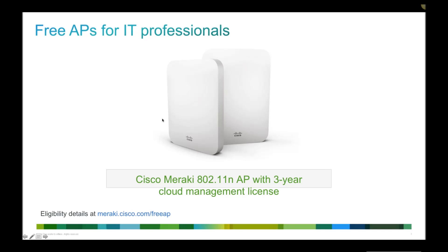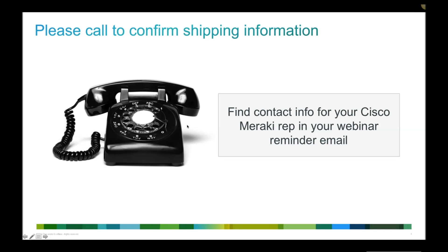Eligibility details can be found at meraki.cisco.com/freeAP, but the most important thing is that you need to call us to confirm your shipping information. If you don't do this, we're unable to ship your free access point. We want to make sure it gets to the right person. Contact details will be in your webinar reminder email; if you can't find it, go to the Meraki website, click contact us, and someone will direct you.